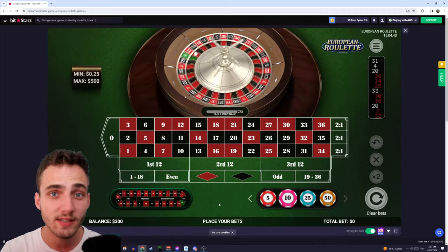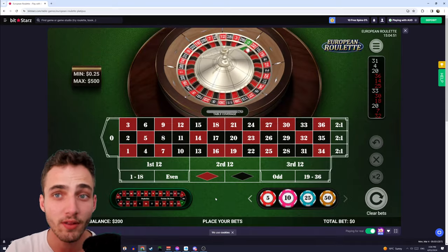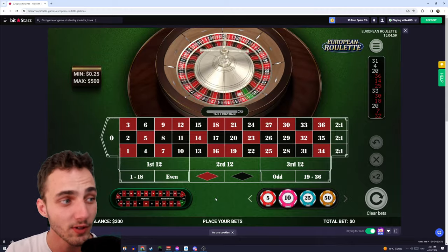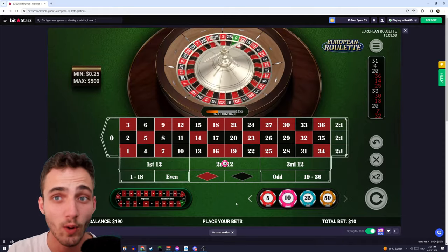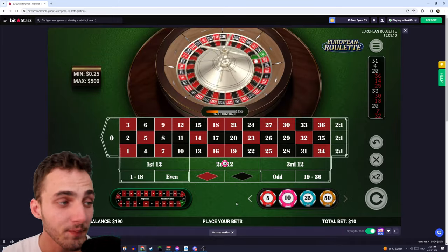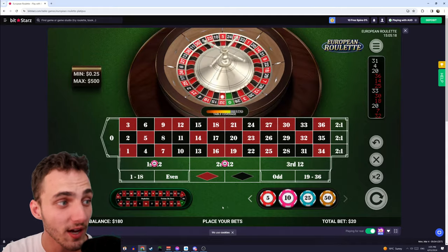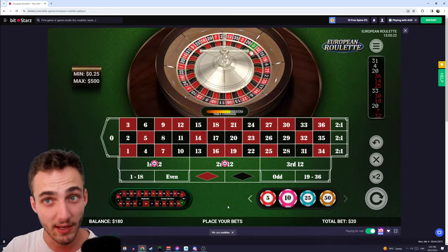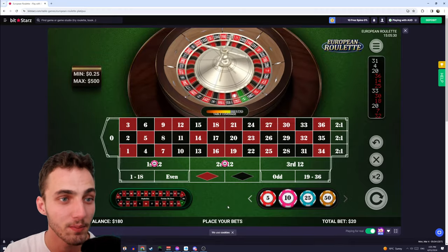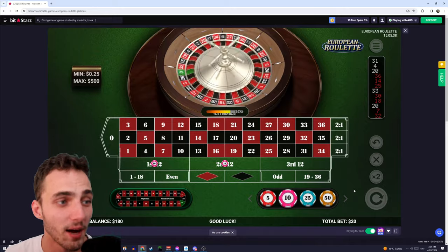Step one is you have to choose your beginning bet amount. I've got $200 deposited, so I'm going to go with $10 betting amounts. There are two ways you can start this system: a risky and a safe start. The risky start is putting $10 on one dozen — if you win that gives you $30, and with $200 you get 20 attempts. The safer option is choosing two dozens, which doubles your odds of winning, although because you're betting $20 per bet you only get 10 chances. I'm going to go with the safe strategy.